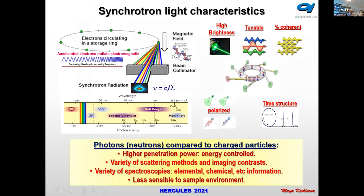There are a variety of spectroscopies giving elemental, chemical, magnetic, and other information. Photons and neutrons are also less affected by sample environment in the sense that short wavelengths or high-energy photons and neutrons can penetrate deeply without losing too much energy, unlike electrons.